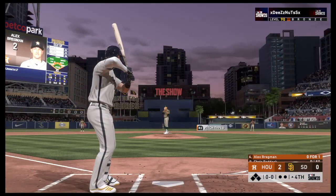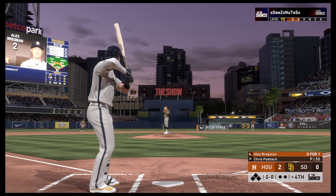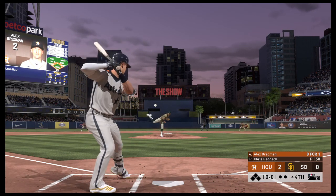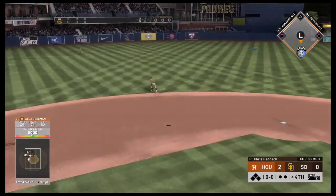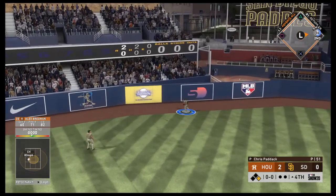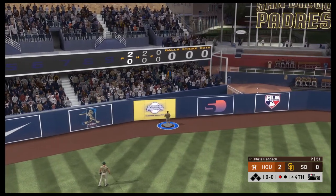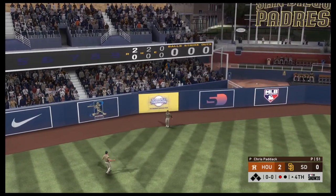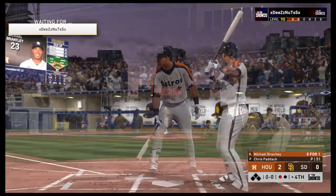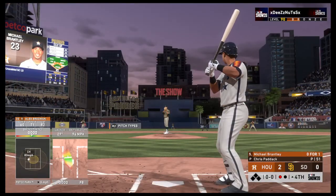All set for the start of the fourth, and that will bring up Alex Bregman — the third baseman. A swing and a drive sent out toward the gap. Grisham is going to get back and he'll put this one away on the warning track for the first out. Here's Michael Brantley — he's 0 for 1 thus far.